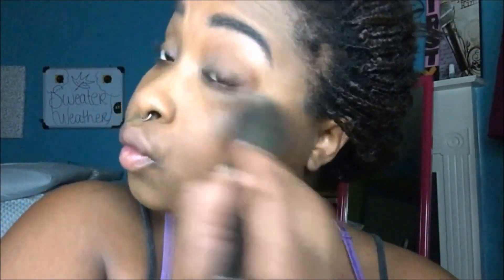Then I'm going in with my Fit Me Matte and Poreless Press Powder in the color Porcelain, covering up all my face, and then I'm going in with the concealer again to prime my eyelids.